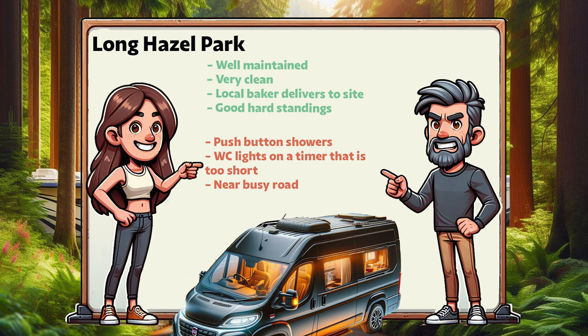So the acid test — would I go to Longhazel Park again? Absolutely, in a heartbeat. It's a really nice touring park. That's about it for Longhazel Touring Park and I'll see you on the next one.